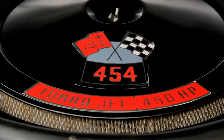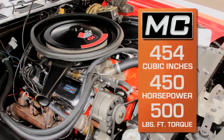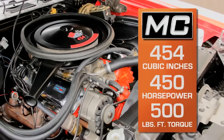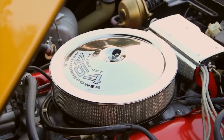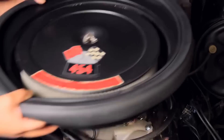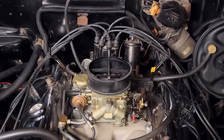One of the hottest performance engines of all time is the code LS6 454 cubic inch engine making 450 horsepower. This engine found its way into Chevelles and also Corvettes, and is long regarded as one of the hottest V8 engines ever. You can see more of this one in episode number 182 of Muscle Car of the Week.